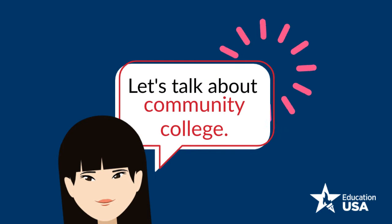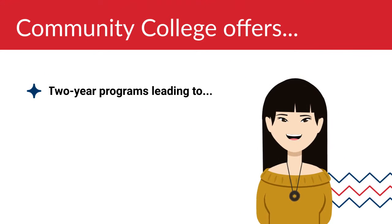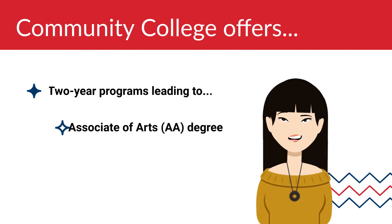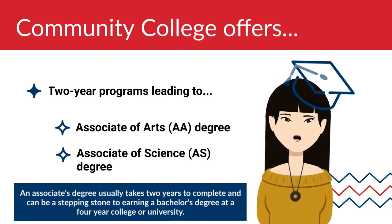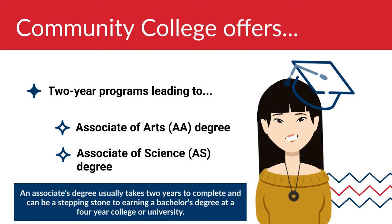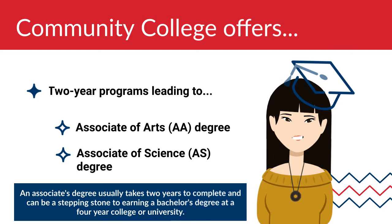Today we're going to be talking about community colleges. Community colleges offer two-year programs leading to the associate of arts or associate of science degree. An associate degree usually takes two years to complete and can be a stepping stone to earning a bachelor's degree at a four-year college or university.